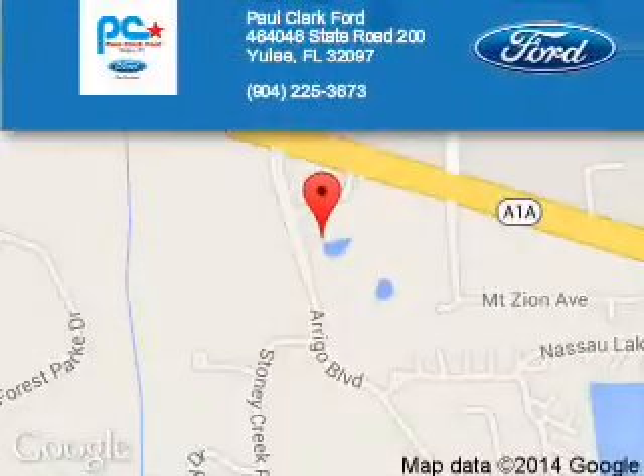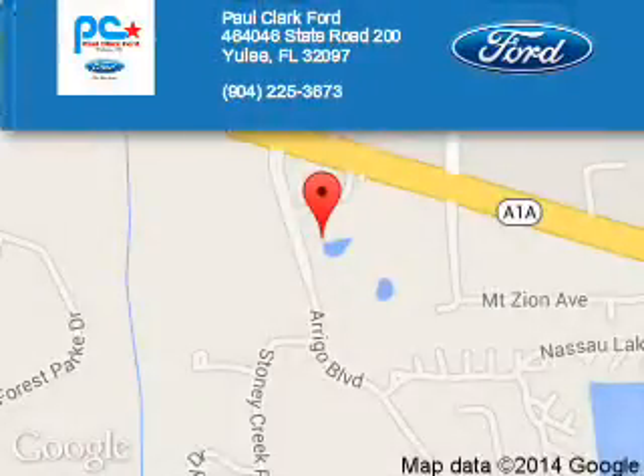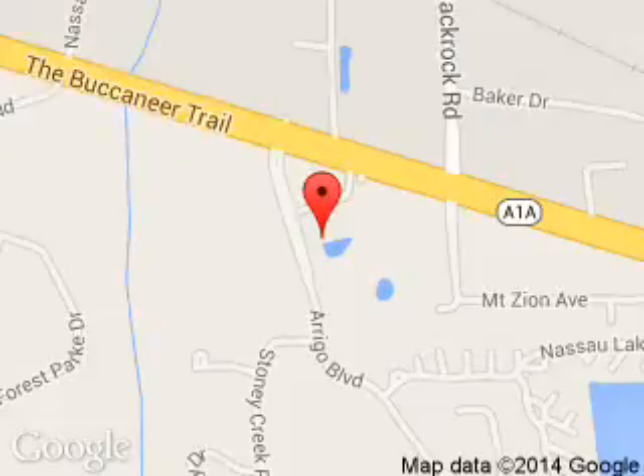Paul Clark Ford is dedicated to doing everything possible to ensure that the experience you have selecting your next vehicle is a pleasant one. We are located at 4646 State Road 200, Yulee, Florida 32097.